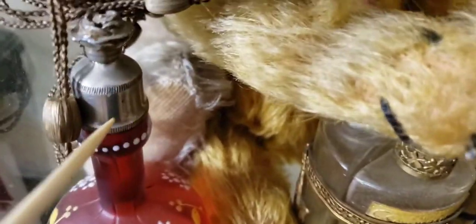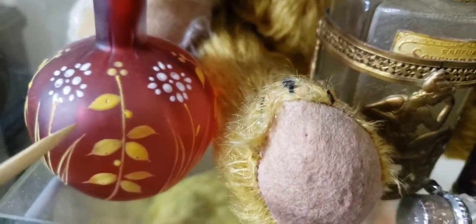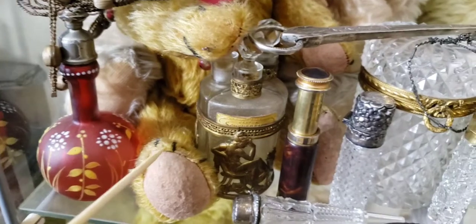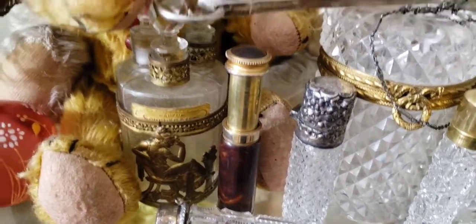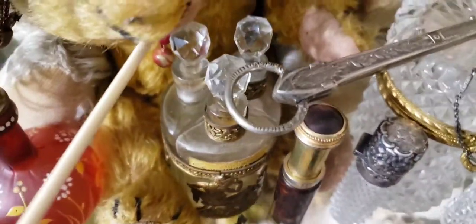Look at the top on that barbershop bottle — we have some more Victorian hair jewelry next to it. This is Bohemian — you can see the hand painting — and this would go in a barbershop.